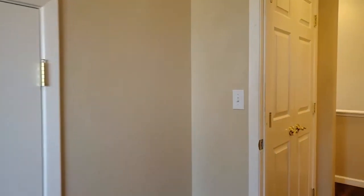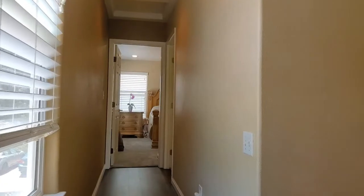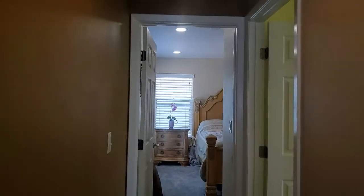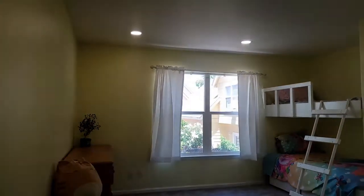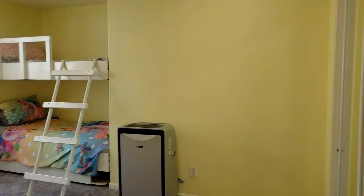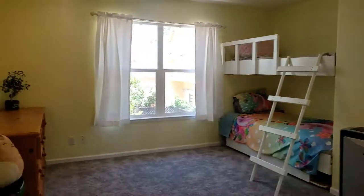Now let's check out the other side of the upstairs. Use of space in this home is excellent. Check out this second bedroom — look at how huge it is and how adorable. It's got built-in bunk beds that will stay, drawers underneath one of the bunk beds, and mirrored closet doors. Look at how much room.